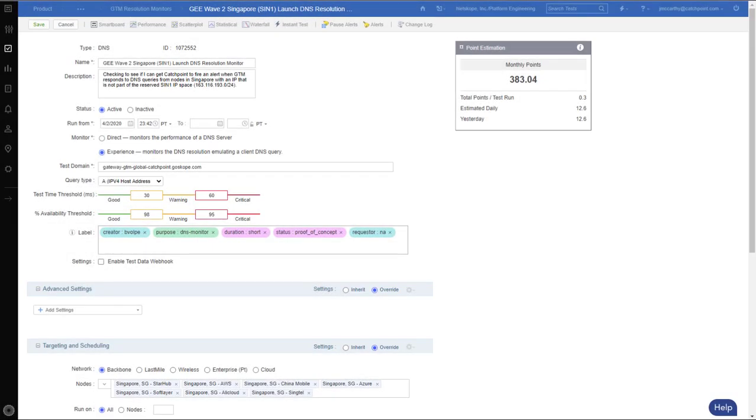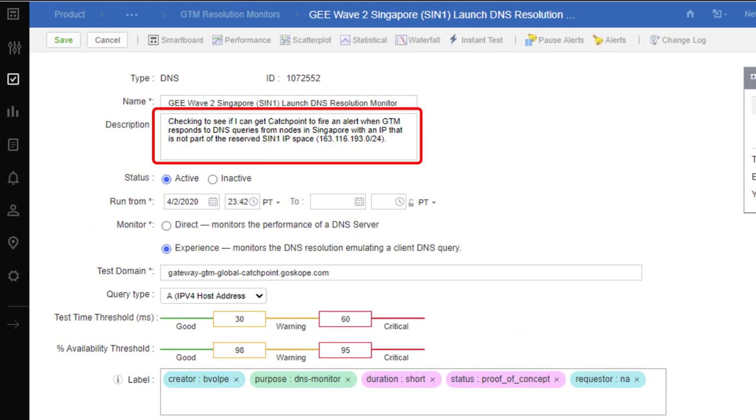In this view, we're looking at a DNS test that checks to see if any DNS server is used to resolve IPs other than the IP range listed. You can see in the description that any IP outside of the 163.116.193 subnet that is used will trigger an alert. This ensures that folks in the Singapore area are being serviced by DNS in their local area.